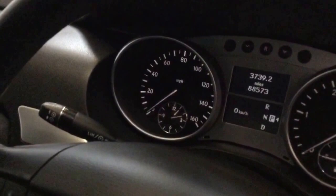It's got cruise control, multi-function wheel, satellite navigation. It's all nice in there. Mileage today is 88,573.